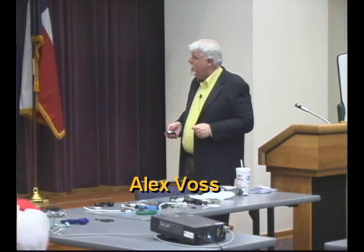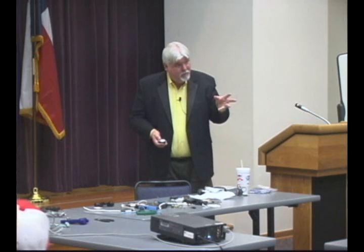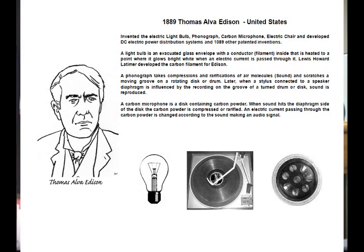He had about 1,200 patents on various things. He did the light bulb, the phonograph, the carbon microphone, the electric chair. He developed the DC generator, DC power distribution, and about 1,089 other inventions. And one of the things he's known for the most is the light bulb.